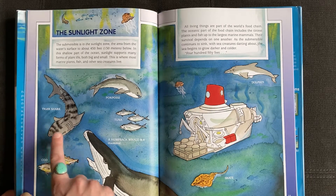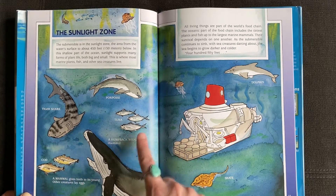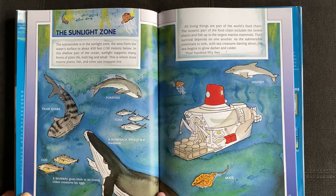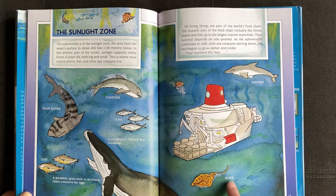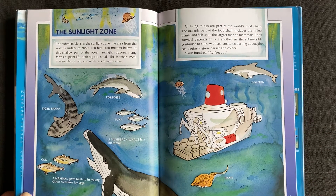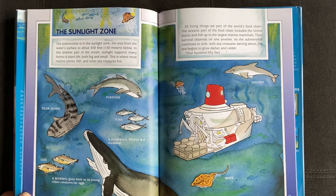Tiger shark, porpoise, tuna, humpback whale — a mammal. A mammal gives birth to its young. Other creatures lay eggs. Cod, dolphin, skate. All living things are part of the world's food chain. The oceanic part of the food chain includes the tiniest plants and fish, up to the largest marine animals. Their survival depends on one another.